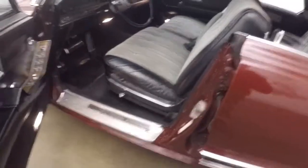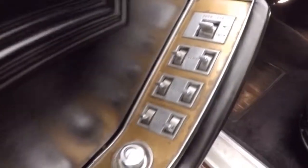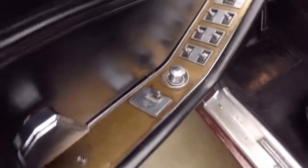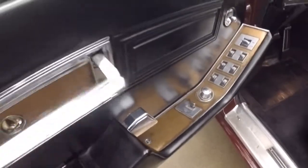Nothing sounds better than when these old car doors close. All your controls here on the front: your door lock, your vent windows, your front and rear windows, cigarette lighter. This is your door handle to get in and out, door handle to close. Manual mirrors.